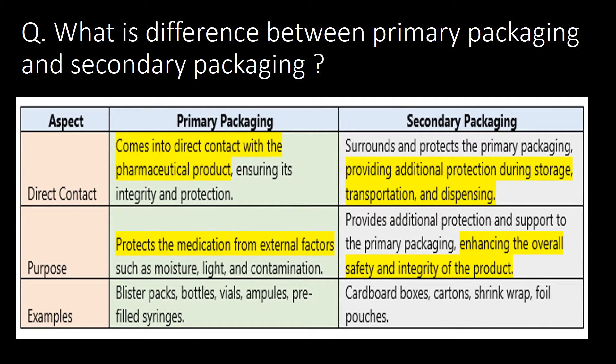What is the difference between primary packaging and secondary packaging? Here are the three points of difference. The major difference is about direct contact. In case of primary packaging, these materials come into direct contact with the pharmaceutical product.